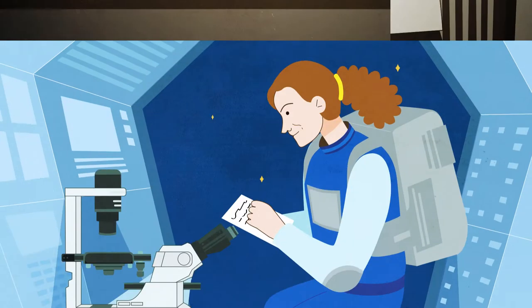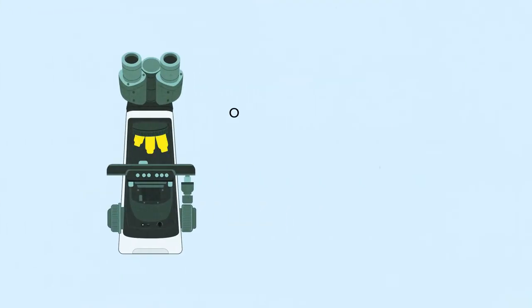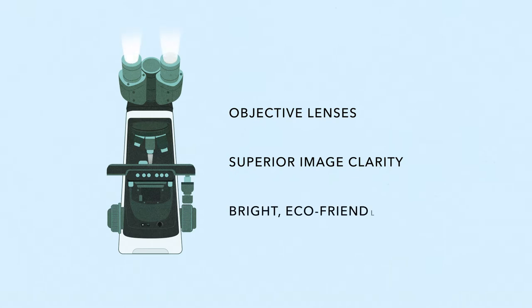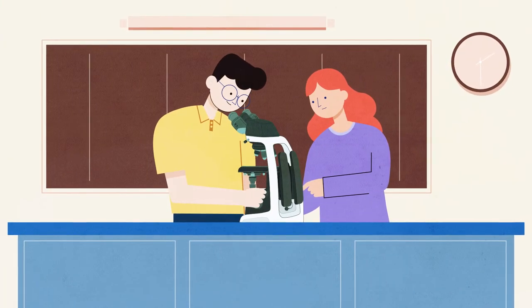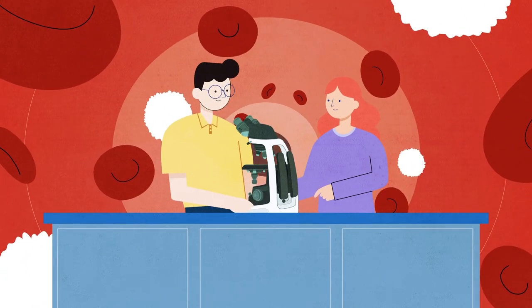Leveraging Nikon's 100-year expertise in optics design, the EI features objective lenses that provide superior image clarity and bright eco-friendly LED illumination, ensuring your students will experience unseen worlds in the best possible color, contrast, and resolution.